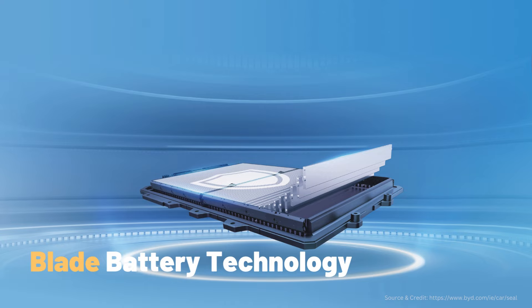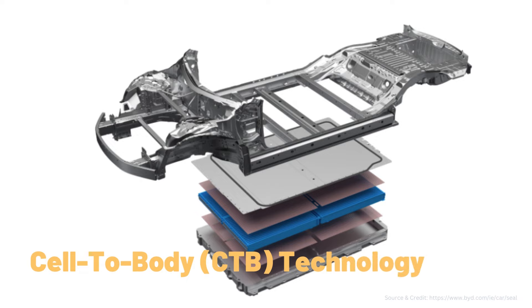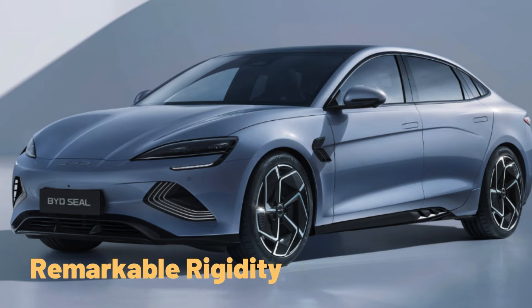BYD has pioneered blade battery technology, rigorously tested and one of the world's safest batteries. The BYD SEAL is the first model equipped with in-house developed cell-to-body technology. This cutting-edge technology integrates the blade battery seamlessly into the car's body, forming a strong sandwich structure that achieves remarkable torsional rigidity.